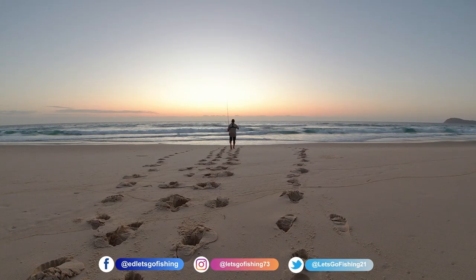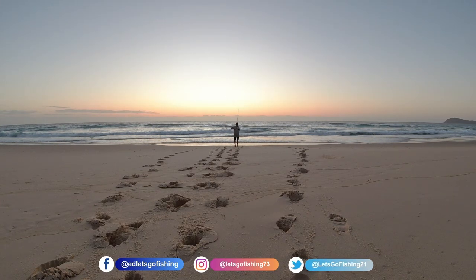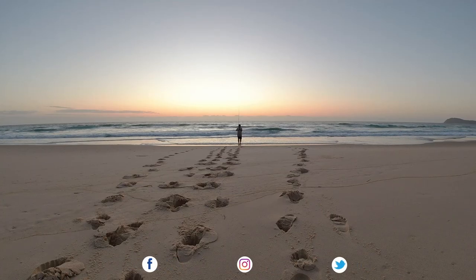Good morning, good afternoon or good evening wherever you may be. My name is Ed and welcome to Let's Go Fishing.